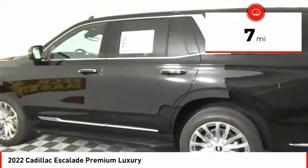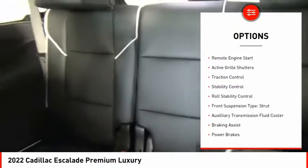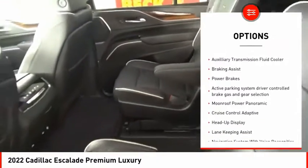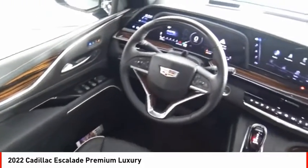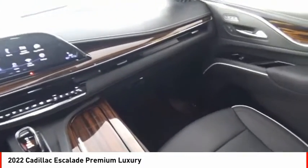This vehicle has less than 100 miles. Here are some of this vehicle's great options: power windows with safety reverse, remote engine start, active grille shutters, traction control, stability control, roll stability control, front suspension type strut, auxiliary transmission fluid cooler, braking assist, power brakes.